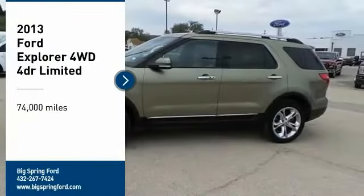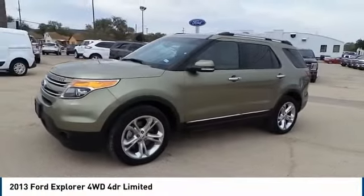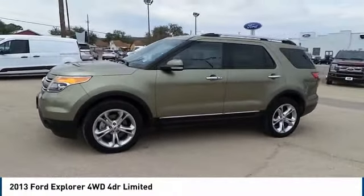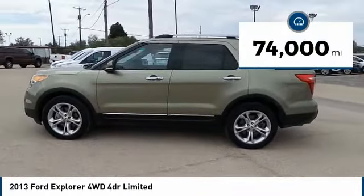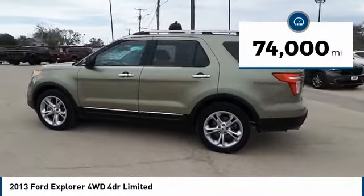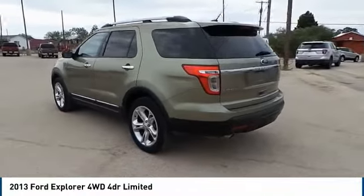Stop by and take a look at the 2013 Explorer. You've got a lot of capabilities to call on in a Ford Explorer — don't underestimate your choices. This vehicle has less than 75,000 miles. Wouldn't you look great in this vehicle? Stop in today and see for yourself.